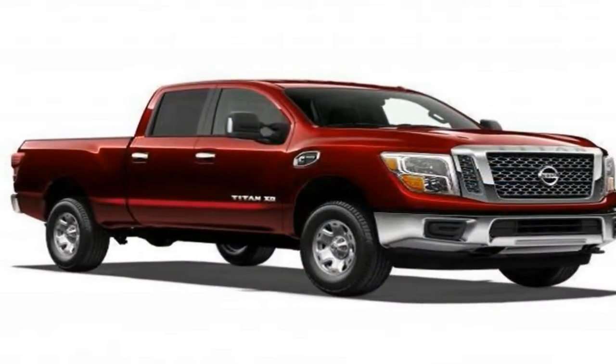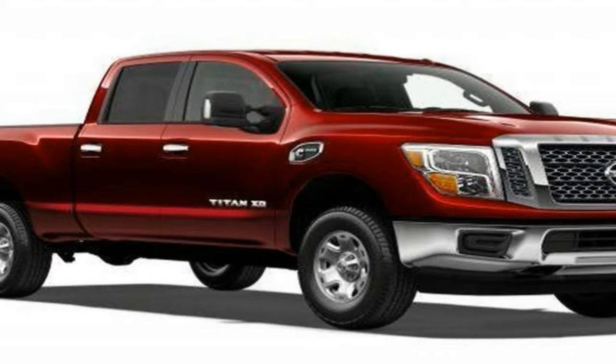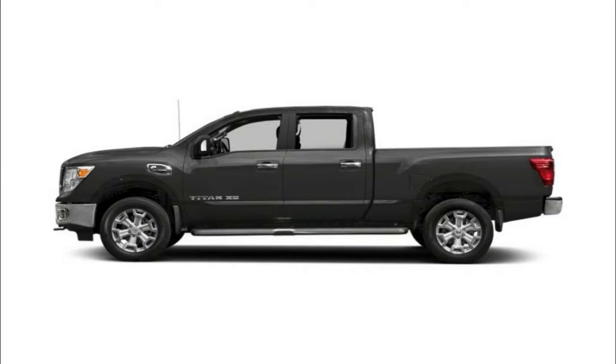The Titan XD offers a choice of two engines. Standard is a 5.6-liter gasoline V8 making 390 horsepower and 394 pounds-foot of torque, paired with a 7-speed automatic.